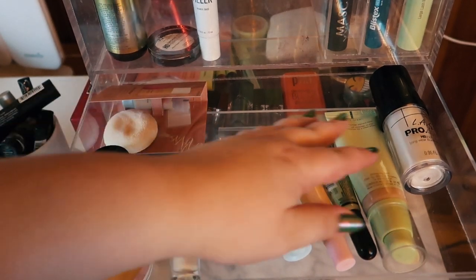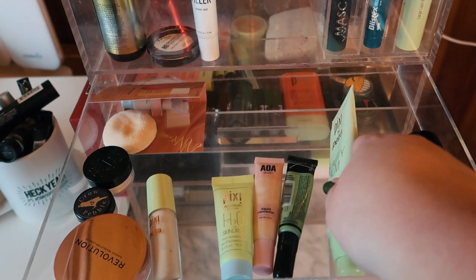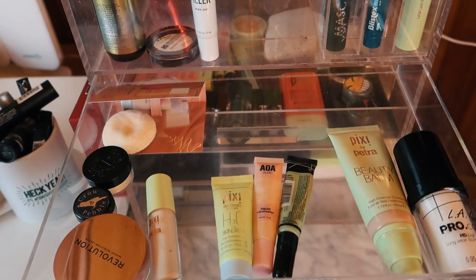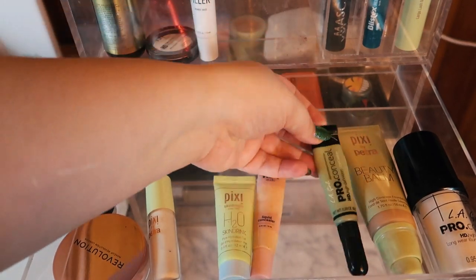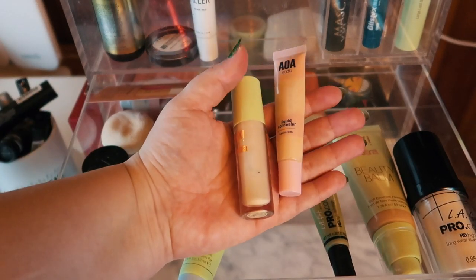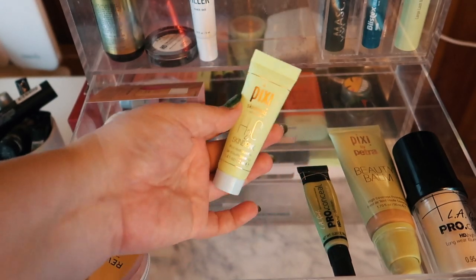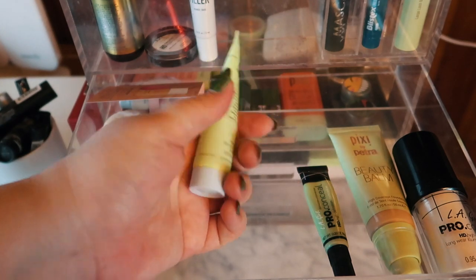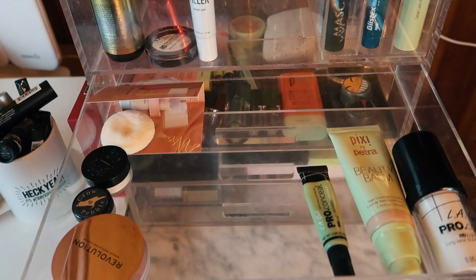For drawer number one, I finished the Wet n Wild foundation that I pulled in, so I moved that to my empties. I want to keep this Pixie beauty balm in here — it's actually been really impressing me and I need to keep testing it. I've got this green concealer I'm also gonna keep. I do want to swap out these two concealers and use something else. This Pixie Skin Drink primer — I used about half of it — I'm going to put back into my primer drawer since it's a bit warm still.